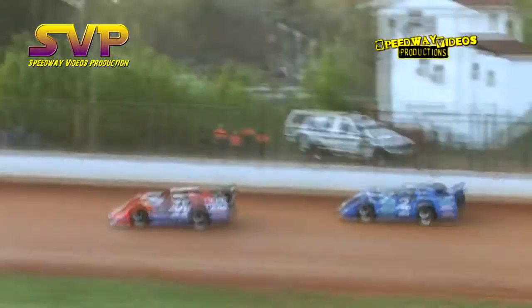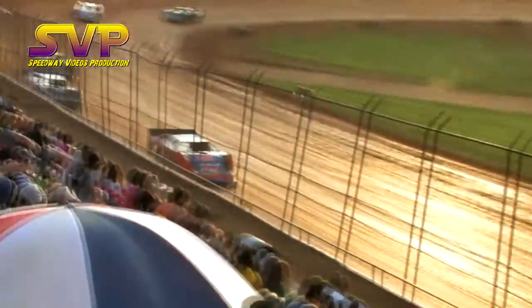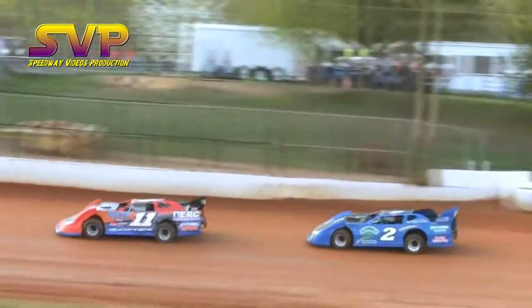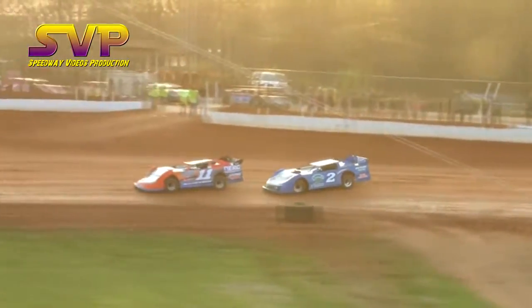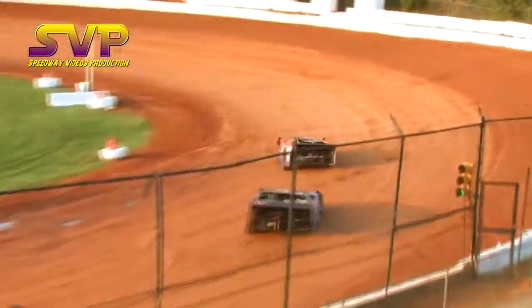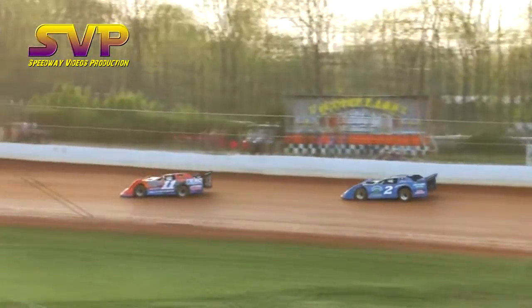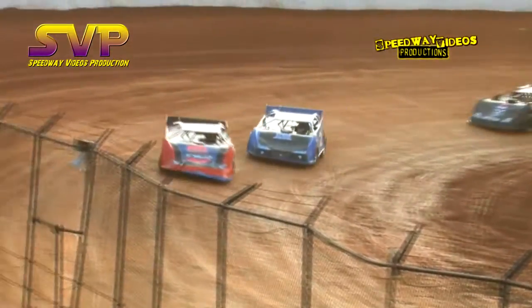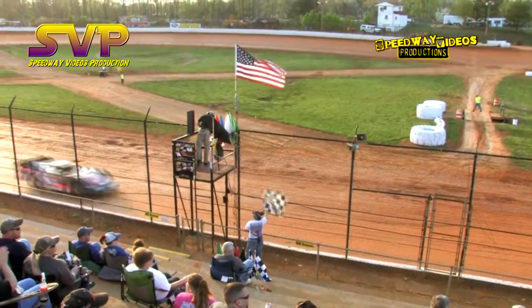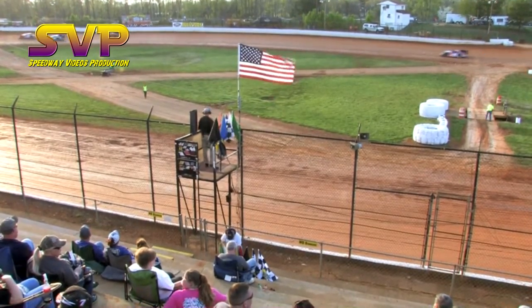Brandon Gardner in the third spot. Terry Poor looks to make a run down into turn number three. Checkered flag in the air — Kip Sawyer with the heat race win, Terry Poor comes home in second, third will be the 26 of Brandon Gardner, fourth will be the 46 of Derrick Shockley, and rounding out the field will be the one-X machine of Adam Mitchell.